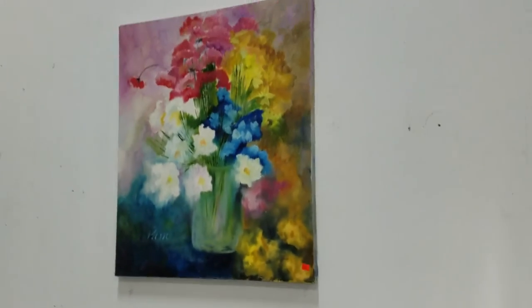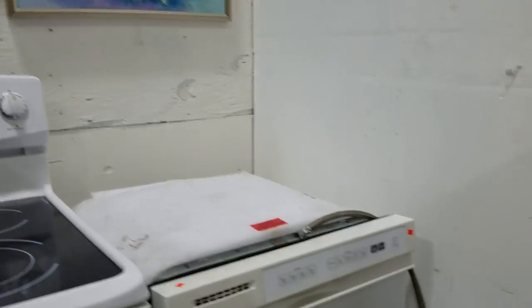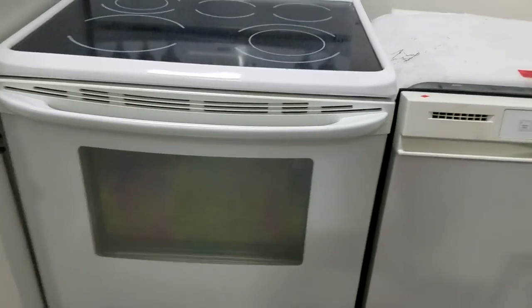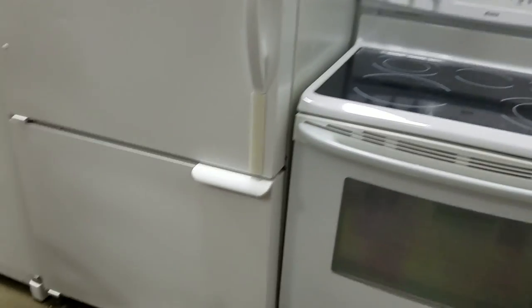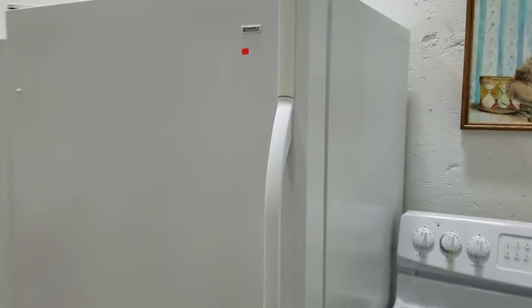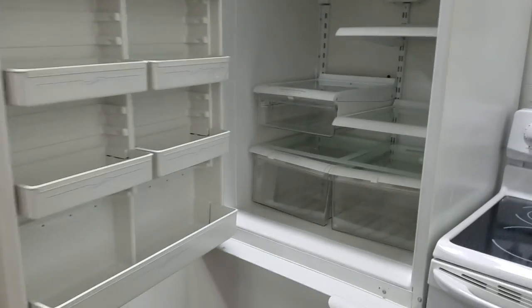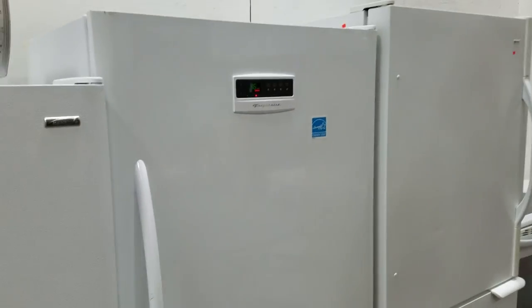Then we have some more original artwork signed by Pam — all these are by Pam. The bear is really nice. Then we have this KitchenAid built-in dishwasher and a very nice Kenmore five-top glass top range. And we have a Kenmore fridge-freezer combo — that is nice, with a lower freezer. Then we have this Frigidaire upright freezer with a digital readout, sitting at 36 degrees — lots of space.